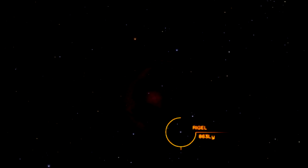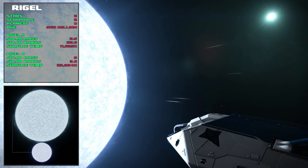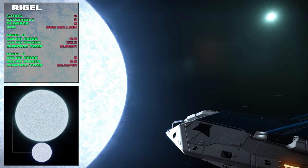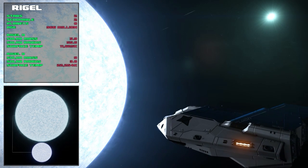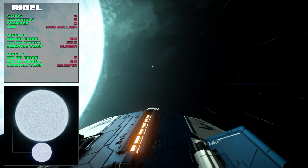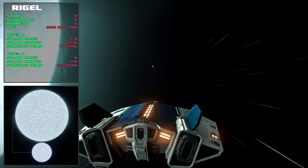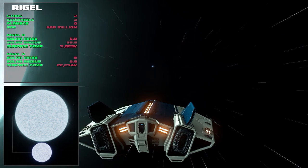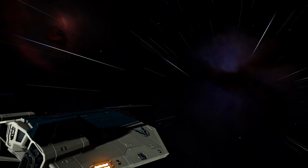The next star is Rigel at 862 light years away. Rigel is a binary star system — upon arrival you arrive at Rigel B, a class B star with a solar mass of 9 and a radius of 3.8, which is smaller but heavier than Rigel A, a class A star with a solar mass of 5.9 and a radius of 55.6. Both stars are 966 million years old. You get an awesome view of the Witch Head Nebula and Barnard's Loop cluster of deep sky objects.